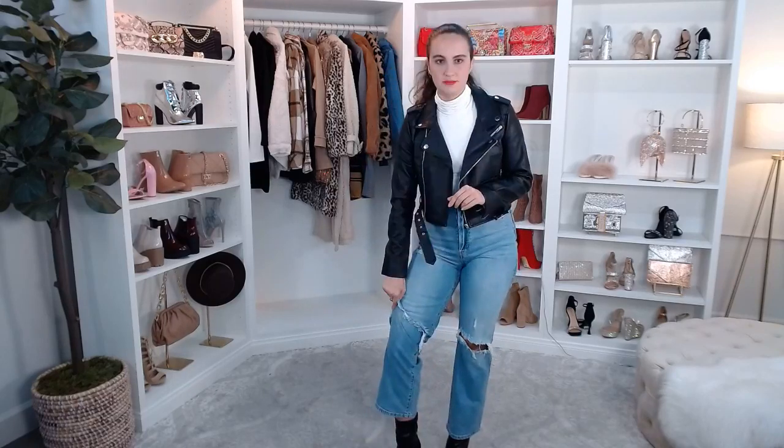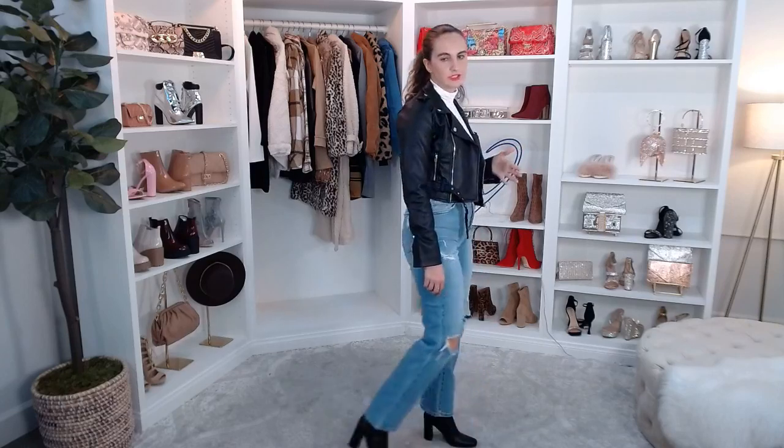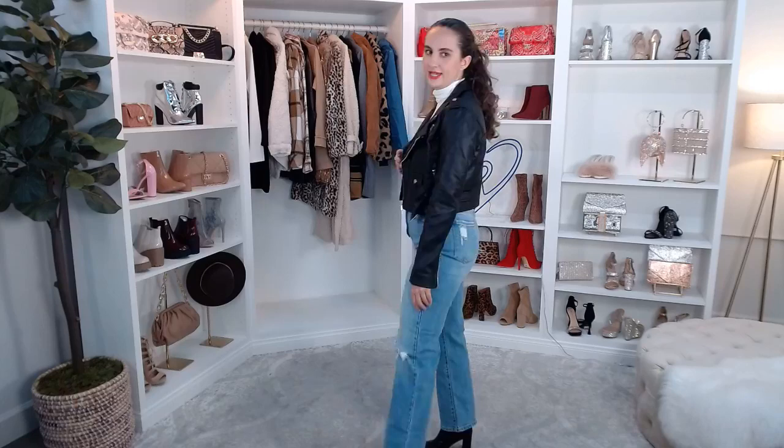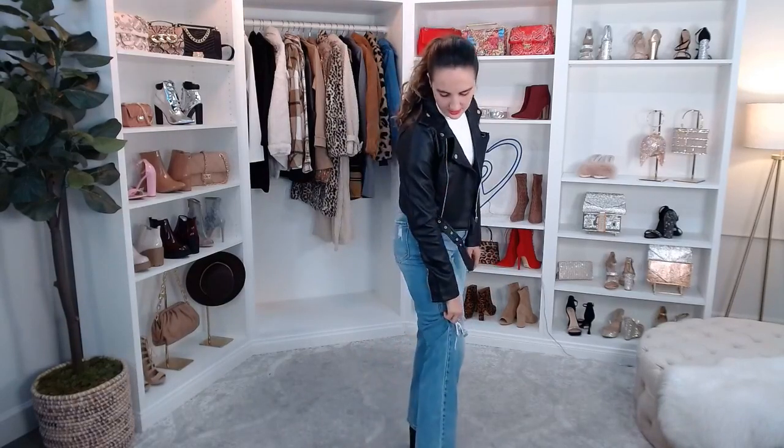Hello everybody just joining! To finish off my outfit, I have these fashion square toe booties, which are so cute — more of a dress booty. You could dress it up, dress it down. See how it's a little bit above the ankle. If you're wearing more of a crop jean you could easily wear it like this. It's the perfect heel height — it definitely dresses up the outfit but it's still casual enough to wear in everyday life. It's also faux leather and comes in white.